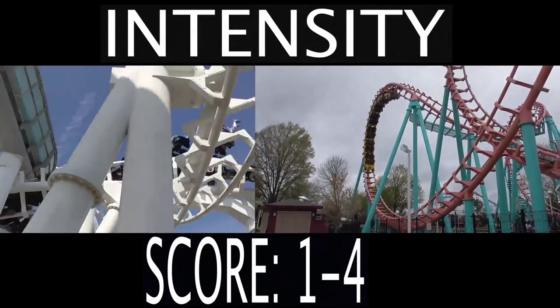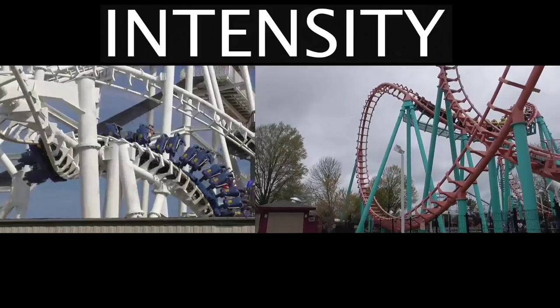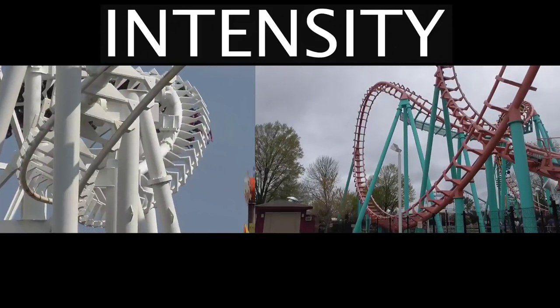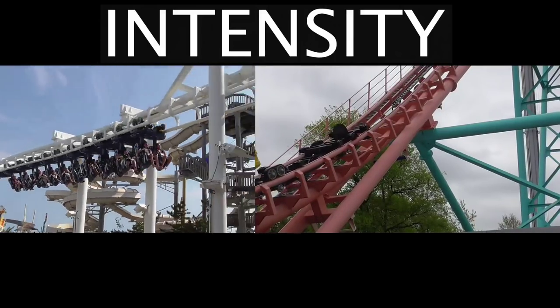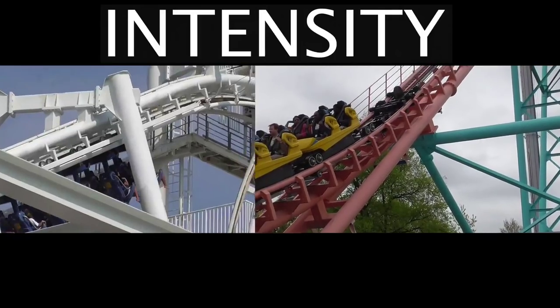Next up is the intensity category. I'm going to give this to the Boomerang, and here's why: on every single Vekoma Boomerang, you pull approximately 5.2 Gs. That's quite a bit — these are forceful coasters.